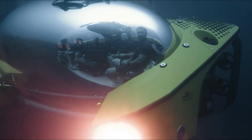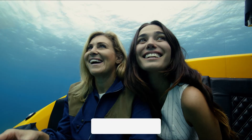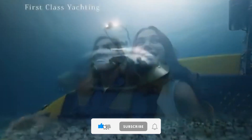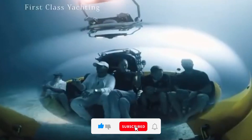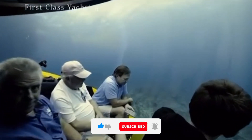Scientists, filmmakers, and even luxury tourists can experience the mysteries of the sea like never before. Built for both research and leisure, this submersible features advanced life support systems, high-definition cameras, and precision controls for smooth maneuverability.